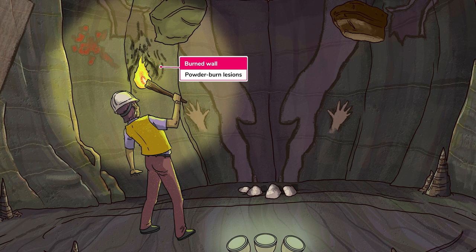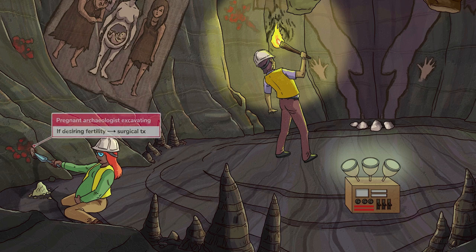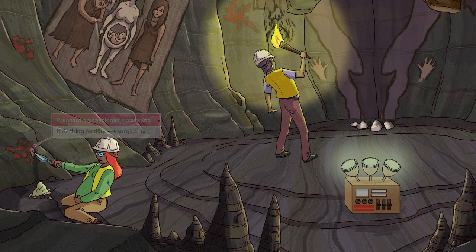When considering treatment for endometriosis, you should keep in mind the degree of symptoms and whether or not your patient desires current or future fertility. In general, you should start off with medical treatment, which is considered more conservative, and then escalate to surgical treatment if symptoms persist. The one caveat is that if your patient desires fertility, you should bypass medical treatment — especially because medical treatment consists of birth control — and proceed directly to surgical treatment.